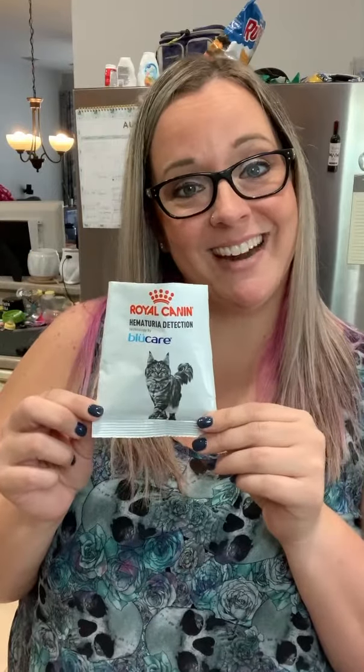I'll see if any of my friends want to try it, and if so, I'll see if we can get a review. Royal Canine hematuria detection Blue Care - that's pretty awesome. My suggestion is to make different types because not everybody uses standard kitty litter. I use pebbles, so these granules would fall through the holes or to the bottom and I wouldn't be able to see them. But give it a try!